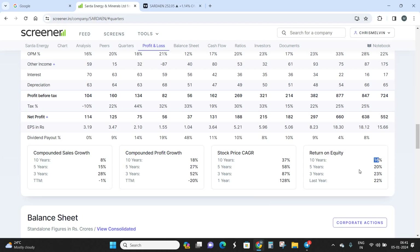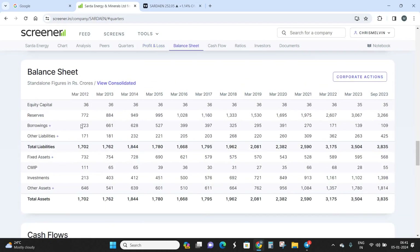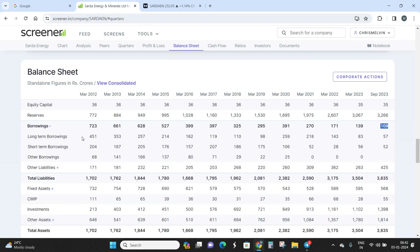Looking at the balance sheet, borrowings have dropped from around 723 crores in March 2012 down to just 109 crores in September 2023 — a reduction of about 80% over roughly 10 years. Long-term borrowings specifically came down from 451 crores to just 57 crores. Importantly, the company holds reserves of almost 3,266 crores against total debt of only 109 crores, making the debt-to-reserves ratio extremely favorable. It is safe to call this a near debt-free company.